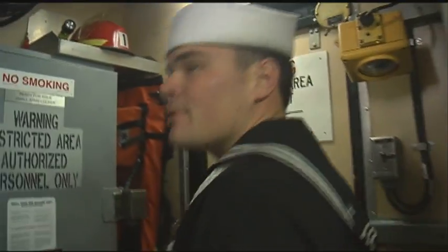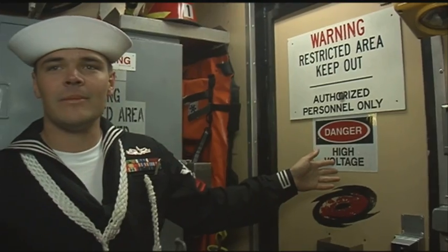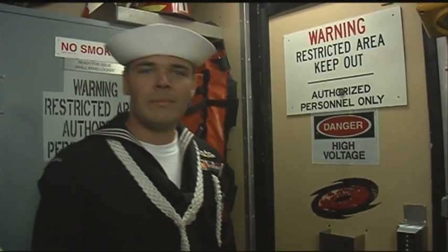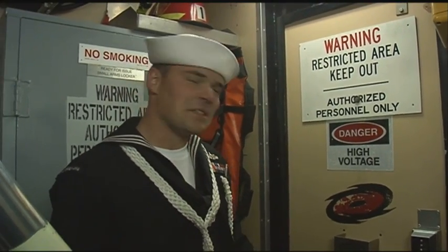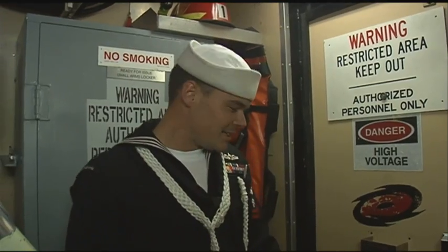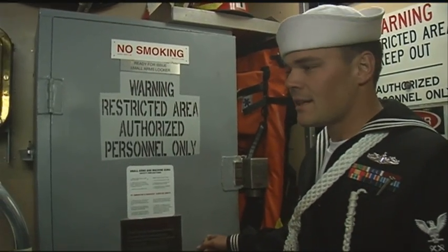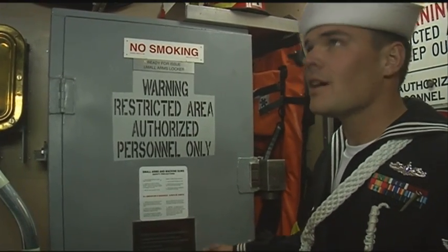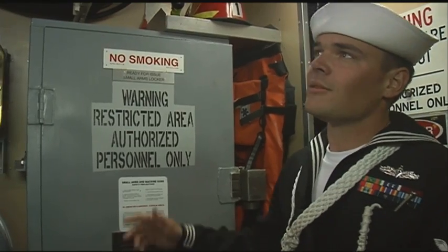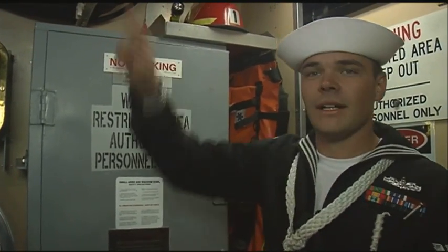Now we're in Operations P-Way. Through this door is our Combat Information Center, CIC — all the crypto communication gear, radios, secondary aid and navigation, top secret stuff. I wish I could open it for you, but I can't. We also have weapon storage for our 50-cals and M240s. There are ready-for-issue lockers right here just in case we need to replace a weapon — come down here, open it up, bring it up.